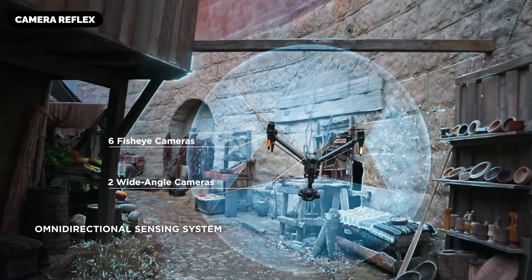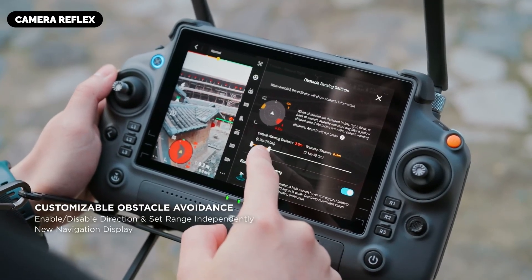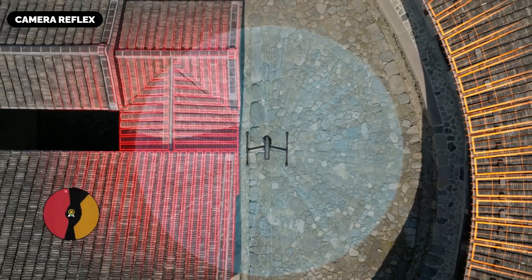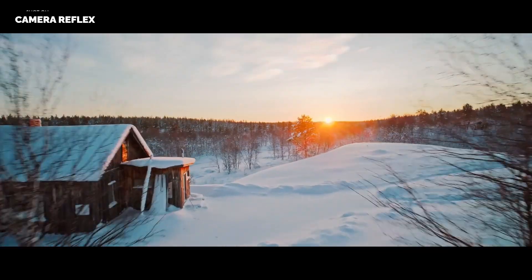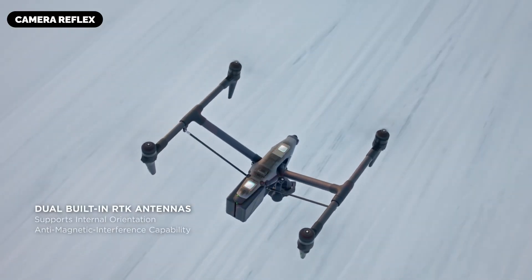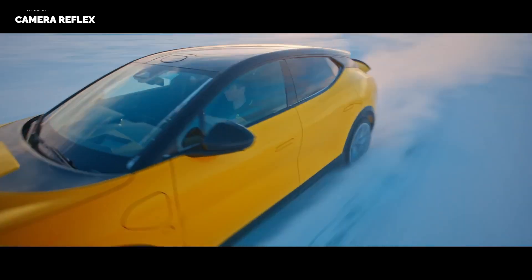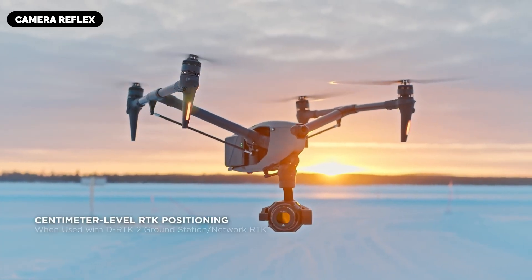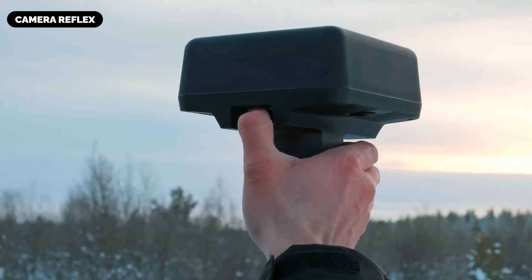These intelligent features could push the boundaries of aerial cinematography, providing automation, precision, and advanced tracking capabilities. The Inspire 4 is rumored to be equipped with an advanced omnidirectional obstacle avoidance system utilizing multiple vision sensors and LiDAR technology, scanning the environment in real-time to detect and avoid obstacles in all directions — ensuring safe, precise flights in complex environments such as dense forests or urban landscapes.